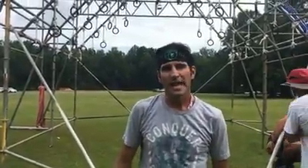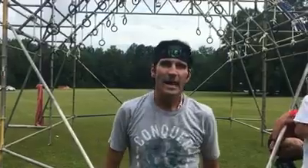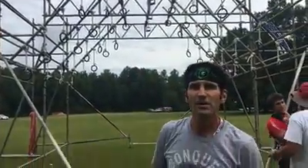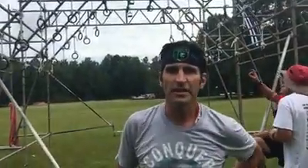Hey everyone, Doug Snyder here with Conquer the Gauntlet Pro Team. I'm at a unique obstacle we're going to see at Noriam this year called Valkyrie. It consists of Olympic rings that go up at a 45-degree angle and come back down, and this has been a real killer at this race today.